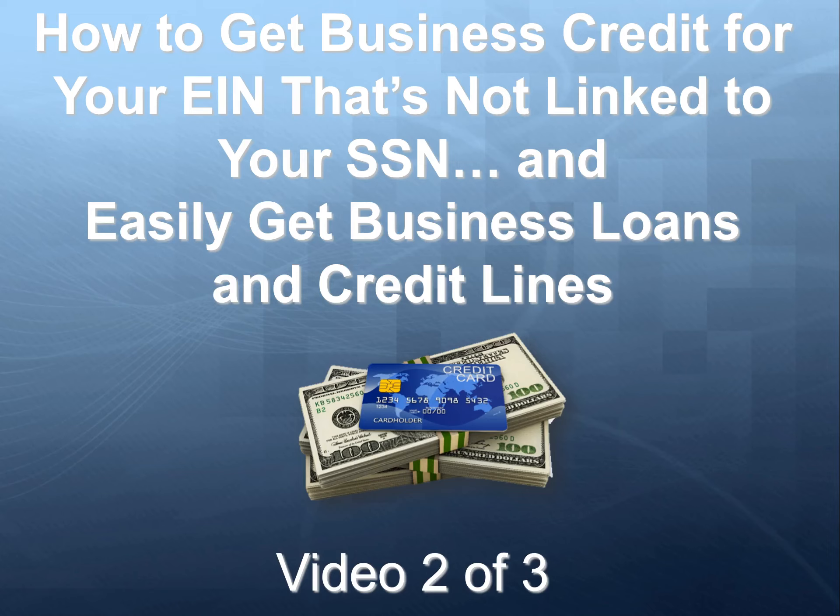Welcome to video two of three, where we're diving in and talking about how to get business credit for your EIN that's not linked to your personal social security number, and how to easily get business loans and credit lines even when you think you can't get financing at your own bank.